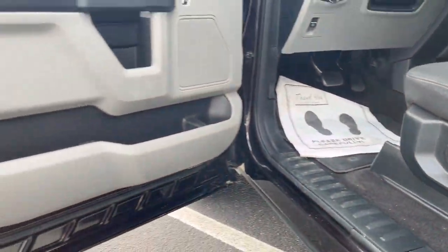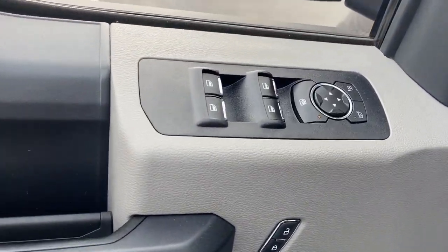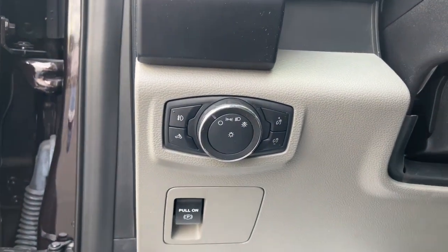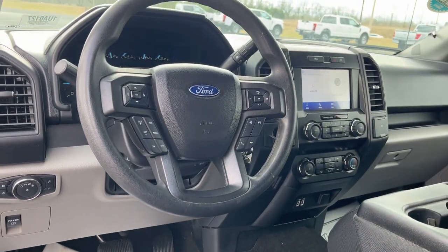Fog lamps, electronic stability control, trailer hitch, steering wheel audio controls, tow hitch, traction control, intermittent wipers, tire pressure monitoring system, passenger vanity mirror, automatic headlights.